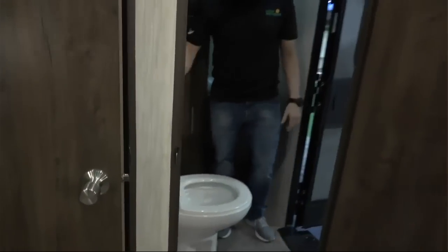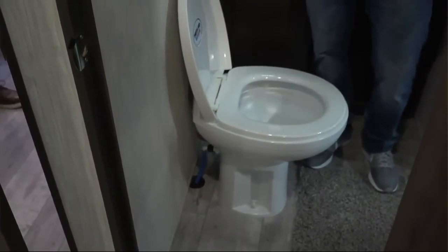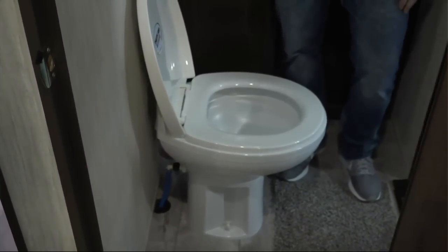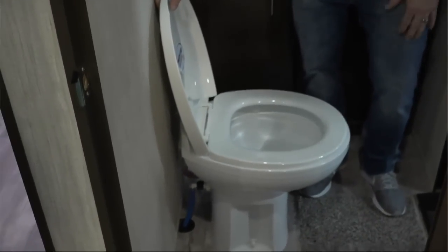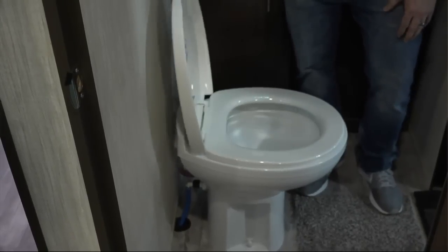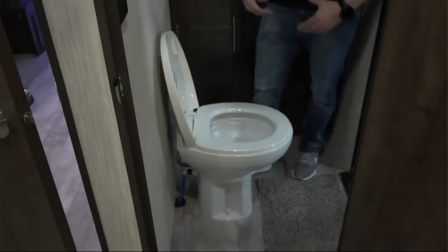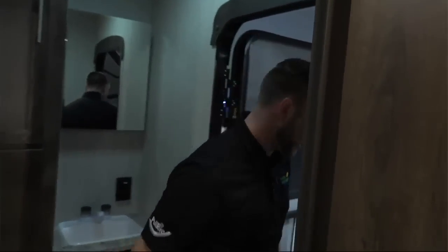Next I want to talk about the Thetford residential toilet. They've been gracious enough to donate this into this unit. It has the foot flush and the ball valve — there's not much else to say about it, but it's a great toilet.